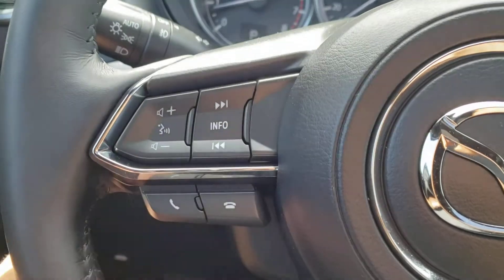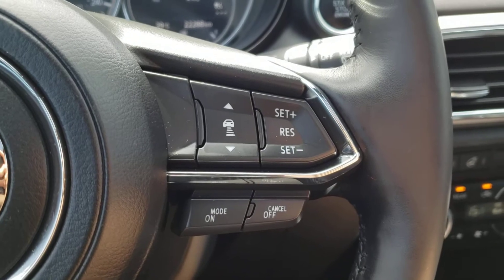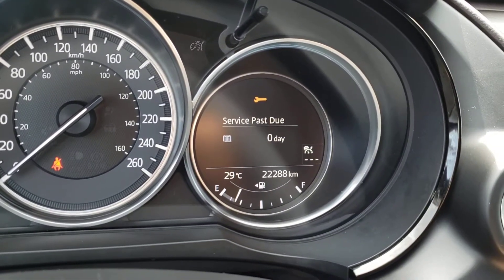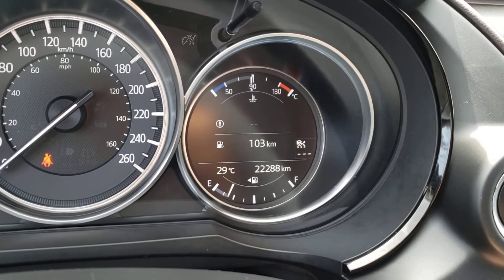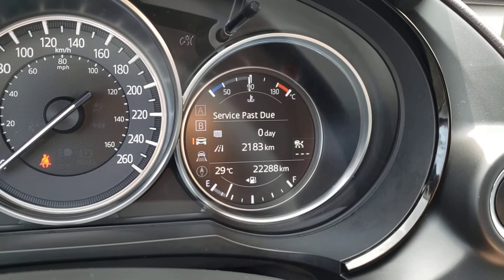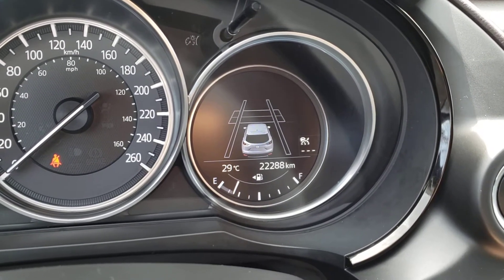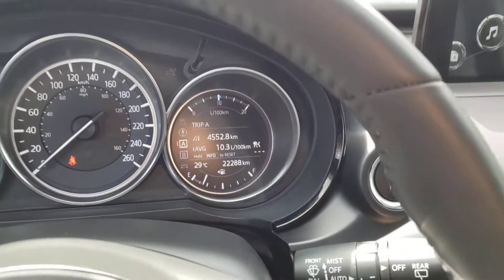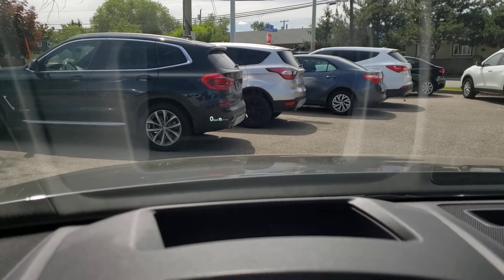You've also got the Bluetooth hands-free calling and voice recognition buttons, and you'll find the info button which cycles through the screen on the right-hand side of the gauge cluster. Over on the right-hand side, you'll find the buttons for your adaptive cruise control system — it's a radar-aided cruise control system, so you can adjust the follow distance with the button there. In the gauge cluster screen, you've got the exterior temperature and odometer — this vehicle currently has 22,288 kilometers on it. The information screens include a compass, range, two different trips for total distance and average fuel consumption, your service indicator, and the screen for your lane departure alert and radar-guided cruise control. Up top, you'll find a heads-up display with a digital speedometer, as well as the indicator for your cruise control.